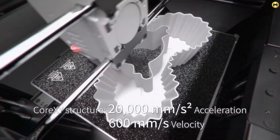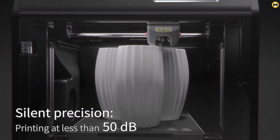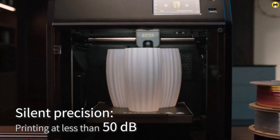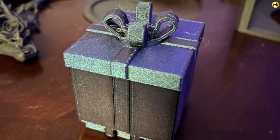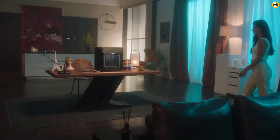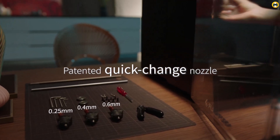Its multifunctional features cater to hobbyists and professionals alike, making it a top contender among budget 3D printers. Whether you're venturing into 3D printing for the first time or upgrading your equipment, this printer delivers reliable results that solidify its position as a leading choice in the 3D printers of 2025.